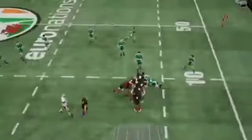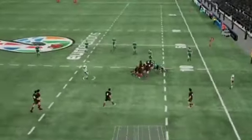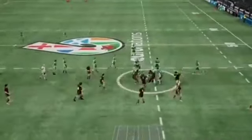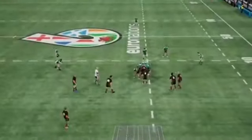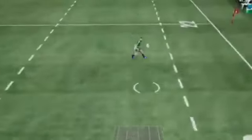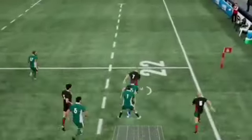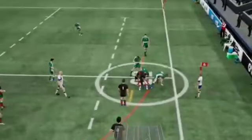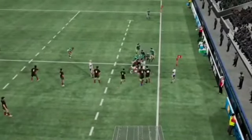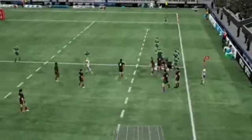Daniel goes short — kickoff nicely taken in. Taggart thumped into the ground. Boyle gets the ball away. Left wing shows his pace and he's finally taken to ground. Ireland have got numbers to the ball — so this is a line out.